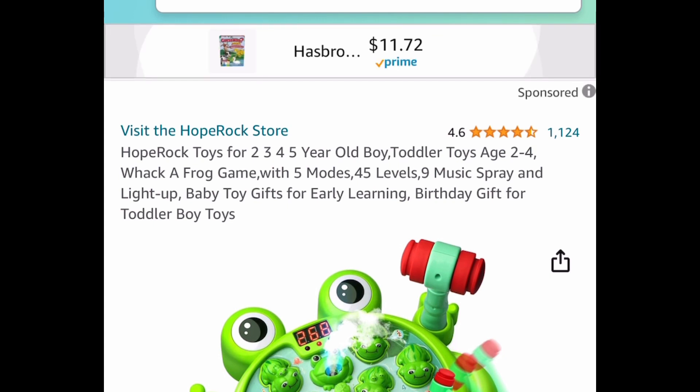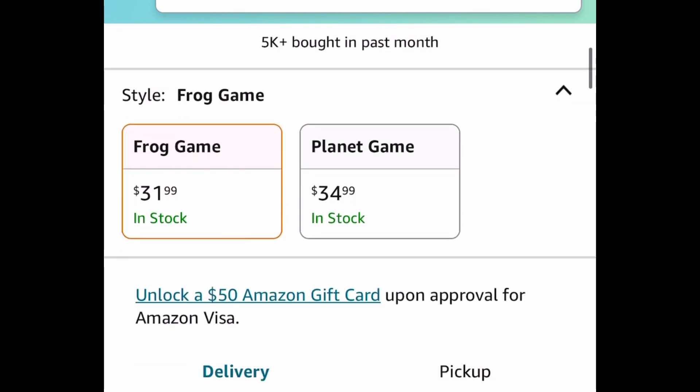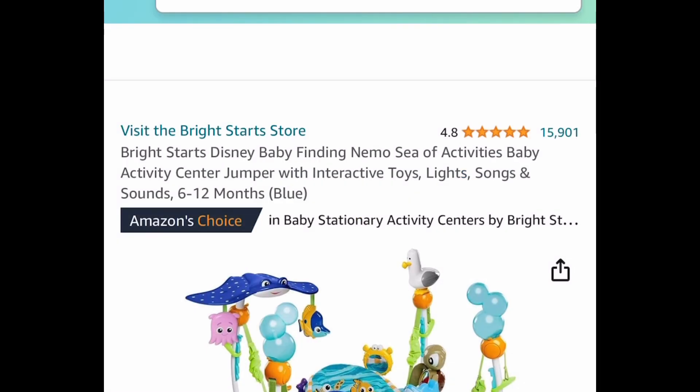This next one looks super fun — it's a toddler game recommended for ages two to four. It's a whack-a-frog game with five modes, 45 levels, and it plays music as well. Regular price is $31.99 but with our code it's $15.99.